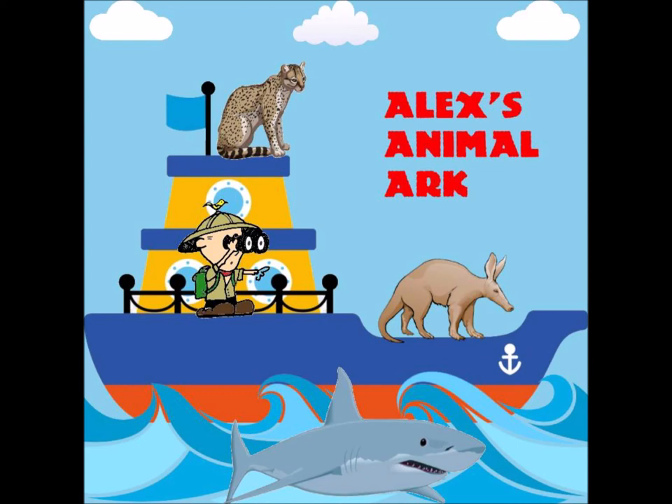When the chicks hatch they are light pink with white fluff. The parents feed the chicks by regurgitating food into the baby's bill. After a month the chicks start exercising by climbing around their nest and flapping their wings. By six weeks the chicks have developed their flight feathers and are ready to leave the nest.